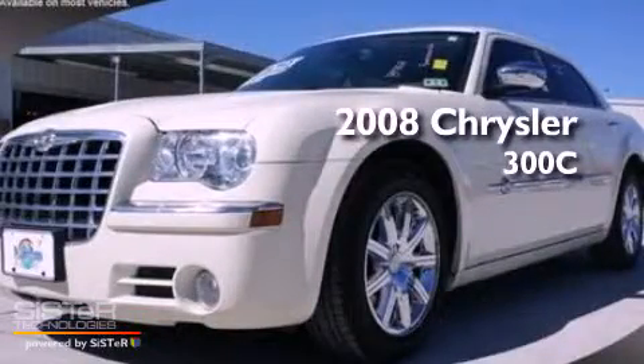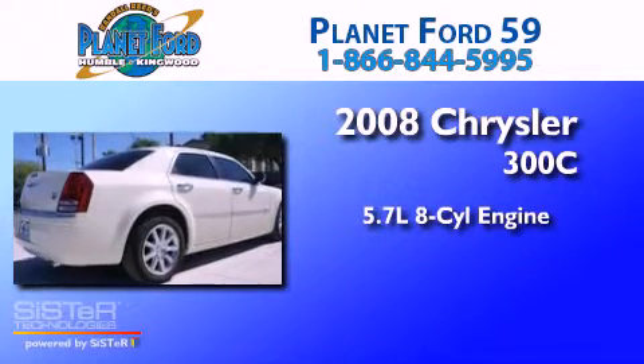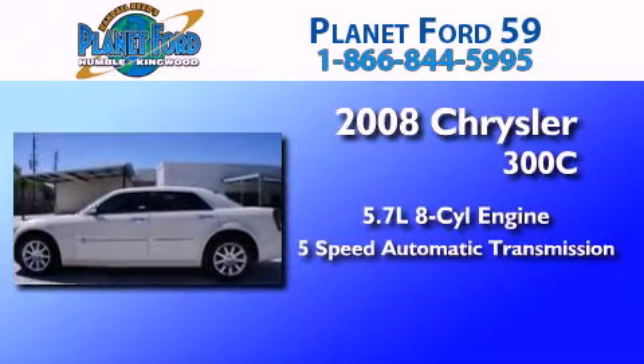This is a 2008 Chrysler 300C. It features a 5.7-liter 8-cylinder engine and a 5-speed automatic transmission.